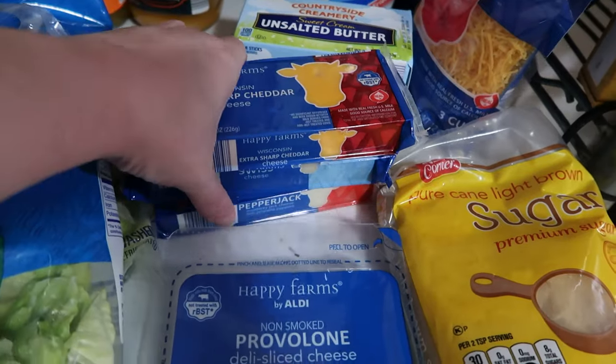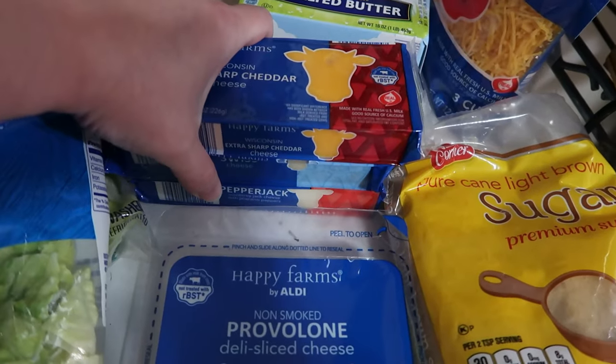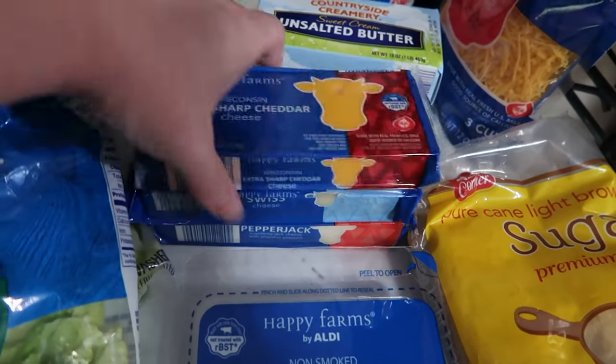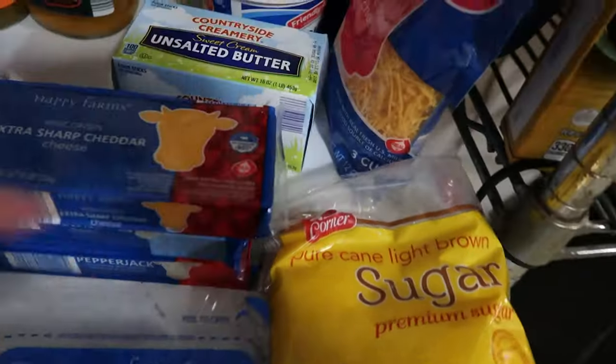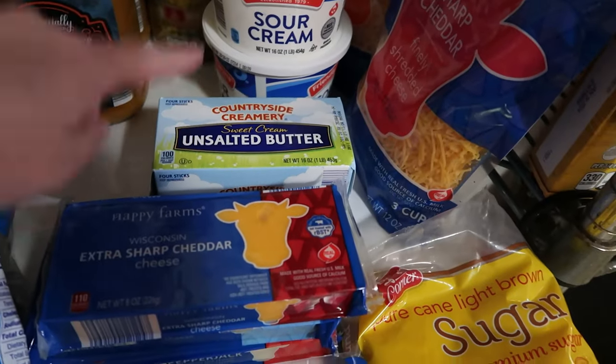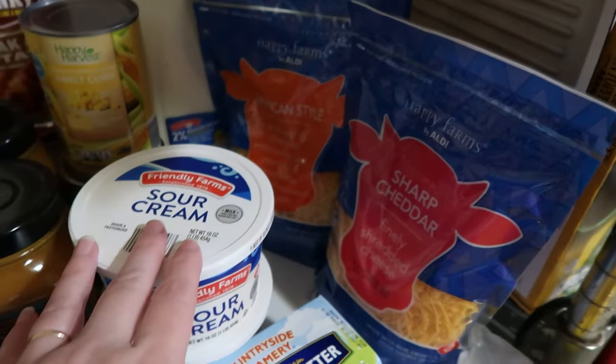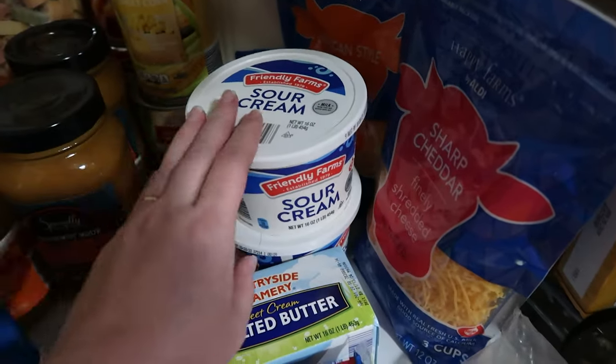We also needed three blocks of cheese, because this haul is for Labor Day weekend slash the first week of fall. So we got three blocks of cheese: extra sharp cheddar, Swiss, and pepper jack. One box of four sticks of unsalted butter, one bag of shredded sharp cheddar cheese, one bag of Mexican style shredded cheddar cheese, and two containers of sour cream.